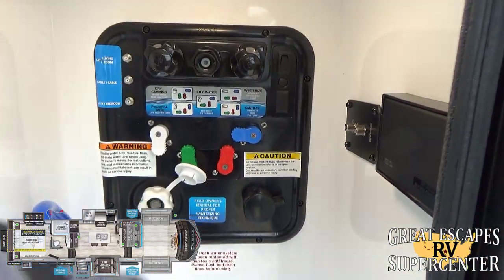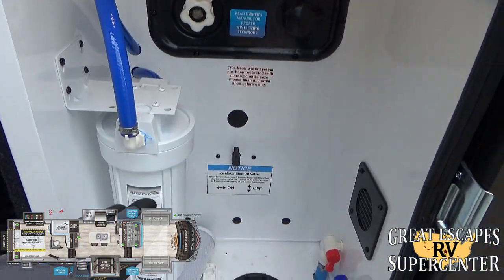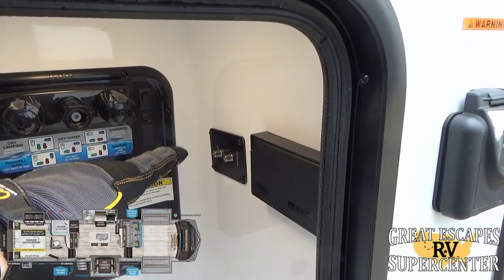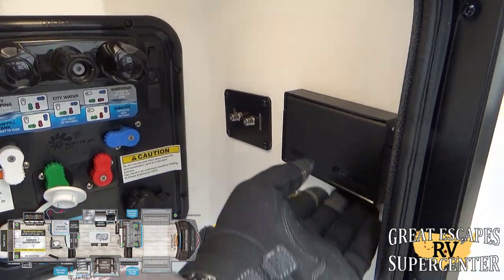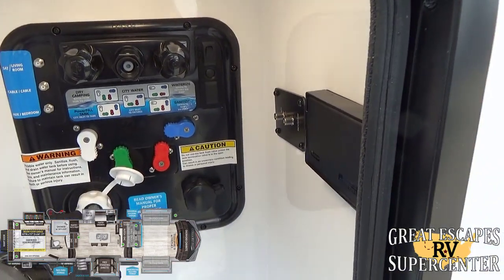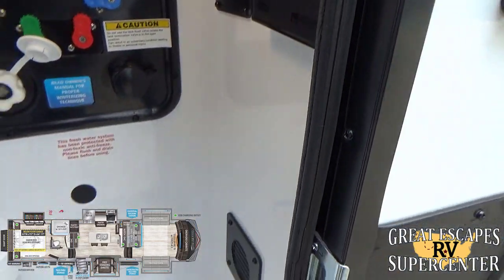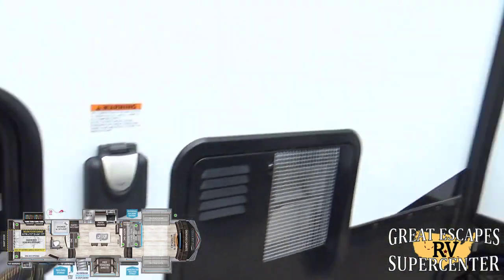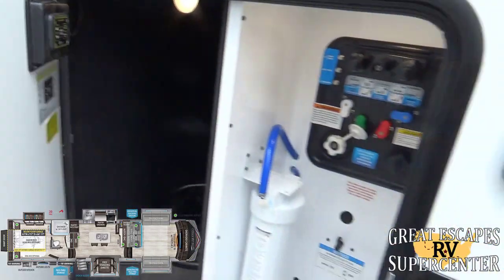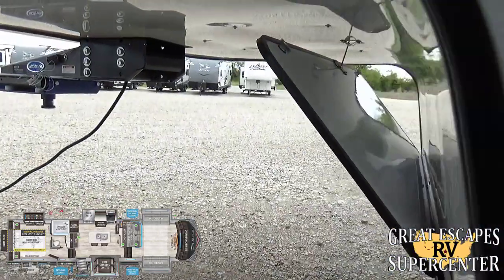Everything is easily located and labeled — dry camping, sanitizing, filling your city water. There's an onboard water filtration system, plus bedroom and garage satellite/cable inputs. Grand Design gives you a power outlet here so if it's freezing outside you can plug in a heating hose accessory to prevent it from freezing, with everything routing up neatly so there are no exposed cables. This is also the control panel for your auto-level. Another 30-pound propane tank is here, filled upon purchase. Let's go inside and check this RV out!